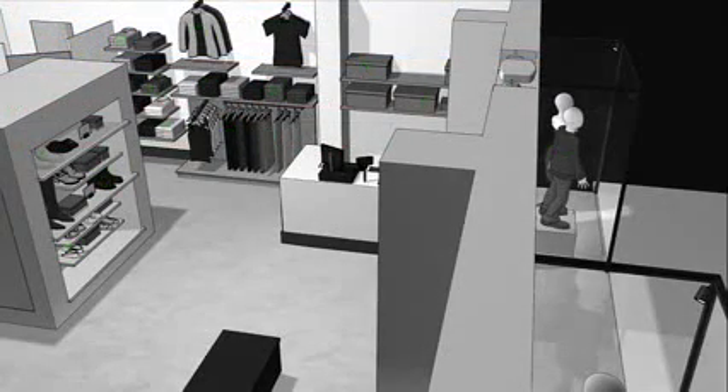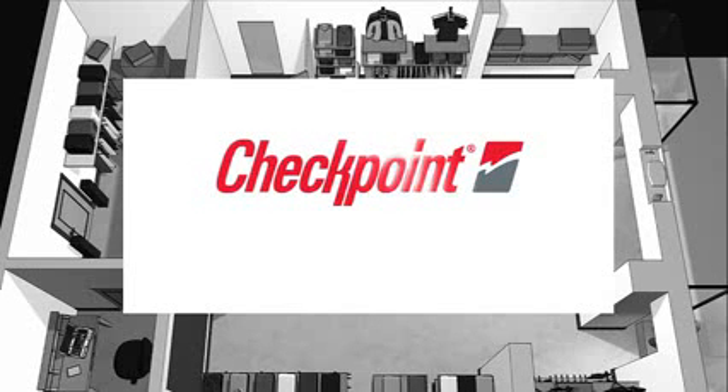The store reduces out-of-stocks, ensures merchandise availability, and increases sales. Welcome to the RFID-enabled store, brought to you by Checkpoint Systems.